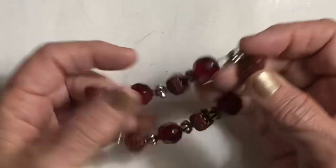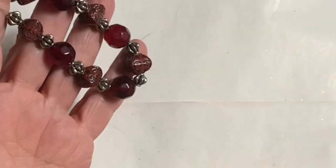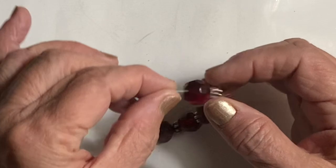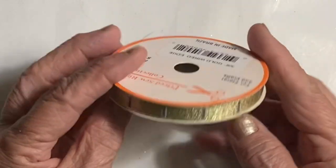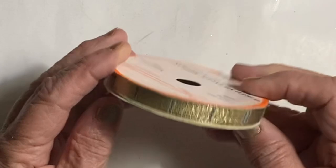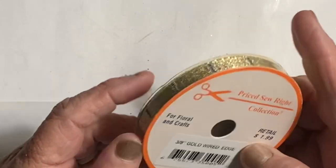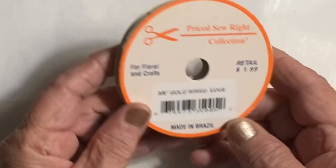These beads were nice — it's stretchy, but apparently missing some beads so they threw it away. Their loss is my gain because I'll probably tie it off and it will hang as a dangle. Then there's some wired metallic ribbon — you can also use these for giant buttons. It's a new package, 3/8 of an inch gold wired edge, retails for $1.99. Because it probably weighs an ounce I probably paid about 10 cents for it.